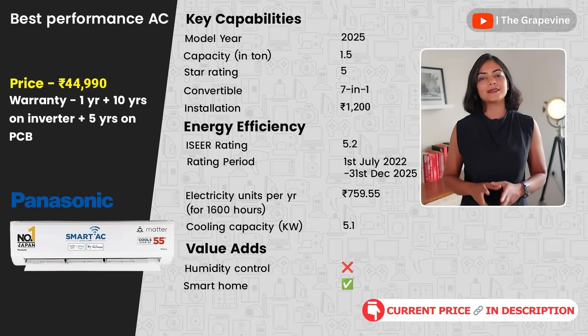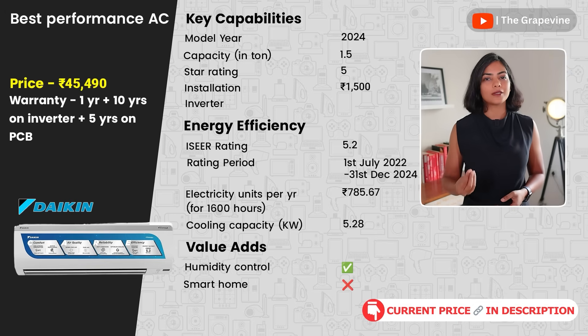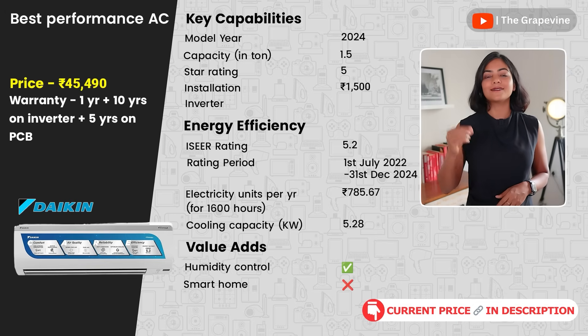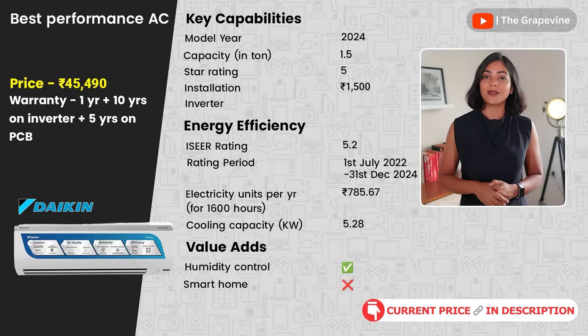My next recommendation is the Daikin 1.5-ton 5-star AC. This is the only 2024 AC I am recommending on this list, as the 2025 models from Daikin are not yet available. But despite being a 2024 model, the ICR and cooling capacity of this Daikin AC is comparable to or better than many 2025 models.